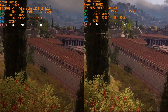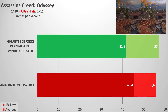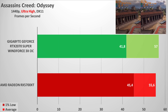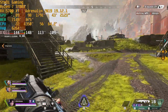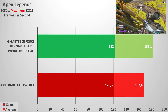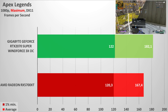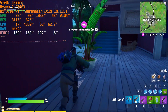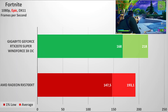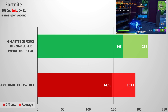For the testing, we decided to make a quick comparison with the Radeon RX 5700 XT, and later you will have a much larger comparison of graphics adapters in that class. The performance of the 2070 Super is a bit higher in almost every game tested.